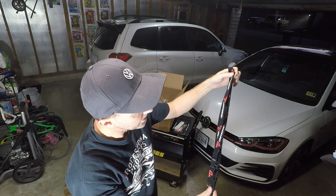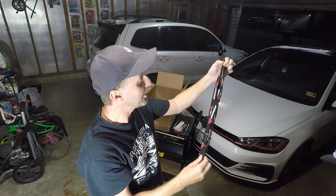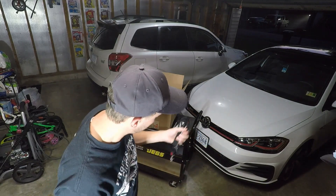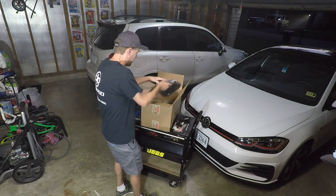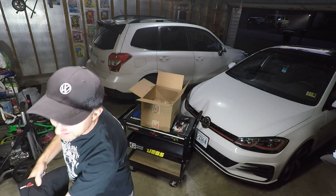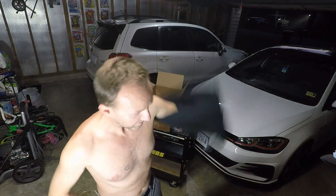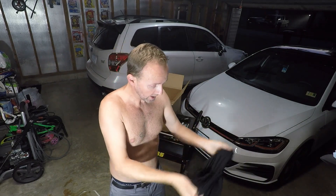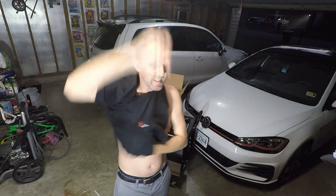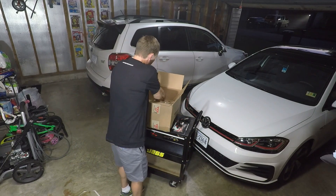A couple of sweet Unitronic lanyards. I think I'm actually going to put one on my WRX or my VW key. And yes, I still have my Unitronic shirt from about six or eight years ago from when I was running their tune on my 2013 GTI Mark 6. I got this large shirt, brand new, to replace the old one I still have in my closet.